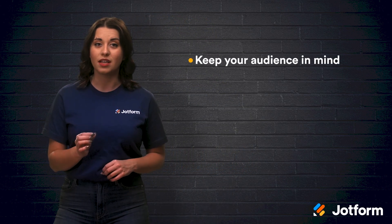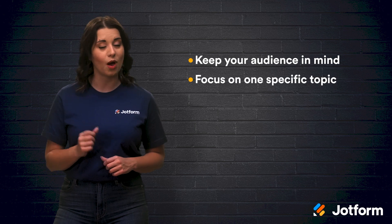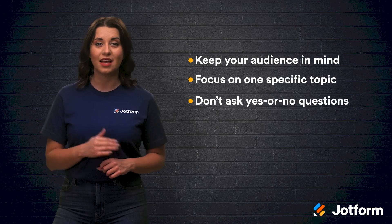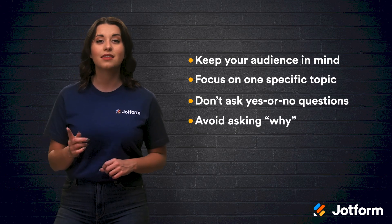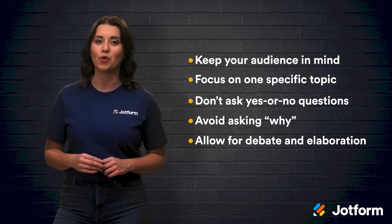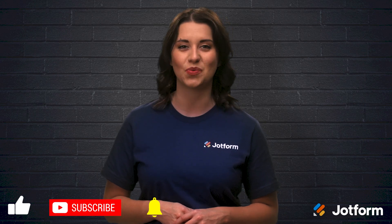Let's take a moment to recap today's video. Effective research starts with the right questions, so to write a better research question, try following these five tips: keep your audience in mind; focus on one specific topic or problem; don't ask yes or no questions; do not simply ask why; and allow for debate and elaboration. Thanks for joining us. I'm Alex from JotForm and we'll see you in the next one.